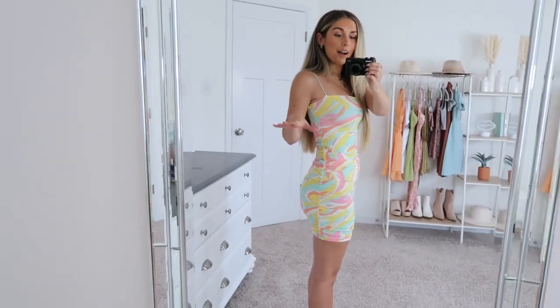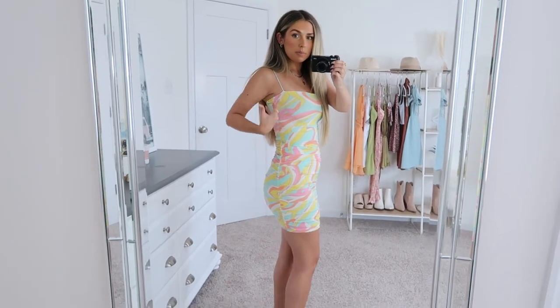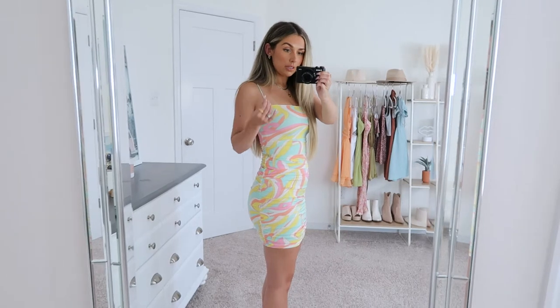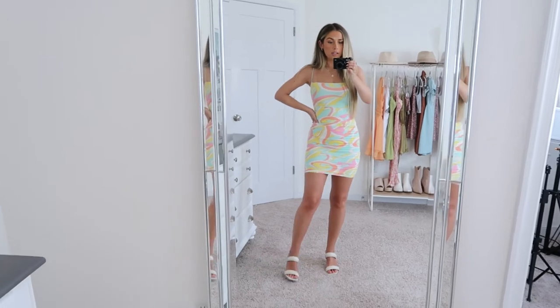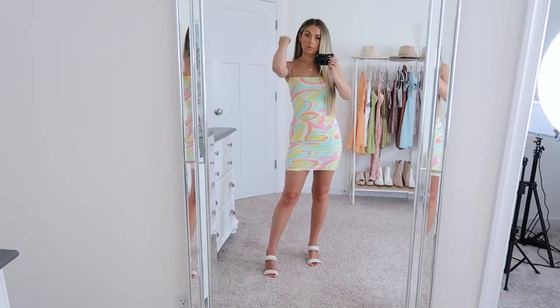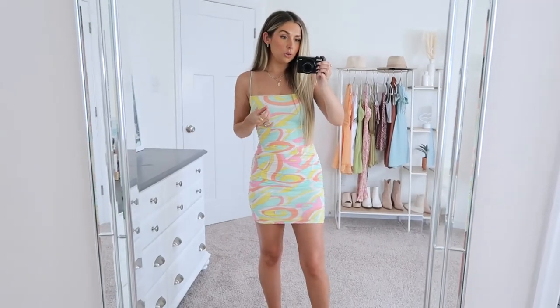This dress is right on the cusp for me of needing to go up to a small. So if you are in between sizes, definitely just go up on this one, mainly because it is very tight. If it was even a centimeter tighter it would not work. It's very flattering overall for a tight form fitting dress. There are no zippers or buttons — you just slide right into it. The length is really good and I just paired it with heels. It would be such a cute dress for going out to drinks or a fancier date night. I've been really into brighter colors lately so this just fit right in.